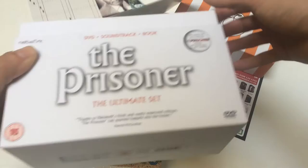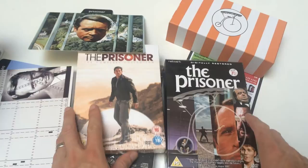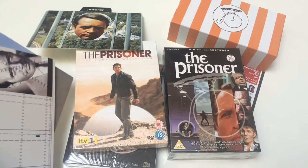So you're getting seven discs of the original TV series, plus these bonus feature cards. If you haven't heard of The Prisoner, it's a cult series in the UK — very popular. It was first run in 1967, a 17-episode television series that ran until 1968.